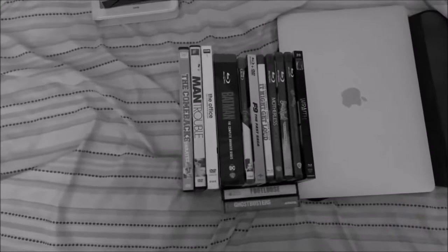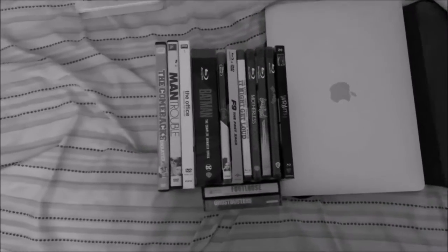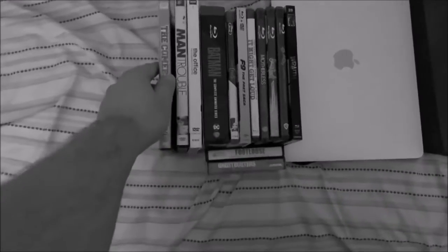So those are the VHS tapes for the update. Now for the DVDs — and in case you're wondering when and where I got a certain item shown in this video, I'm going to mention that in the description because I really don't feel like mentioning it in the video right now.